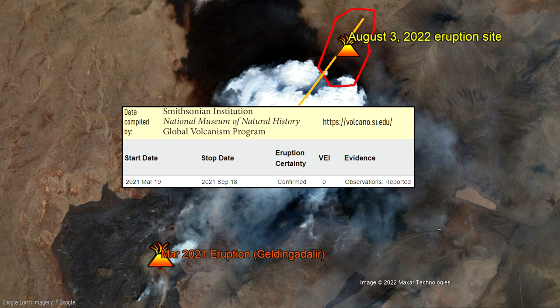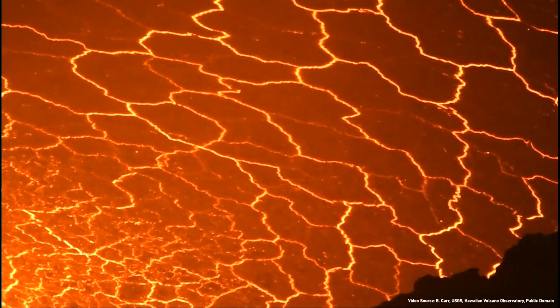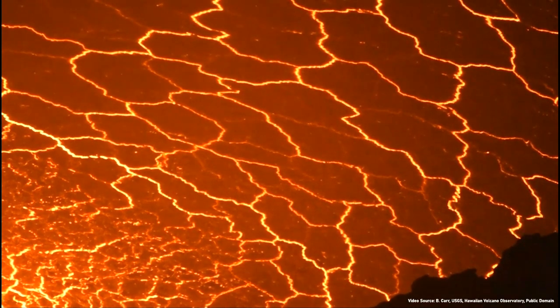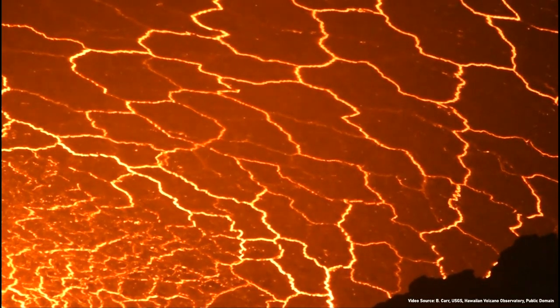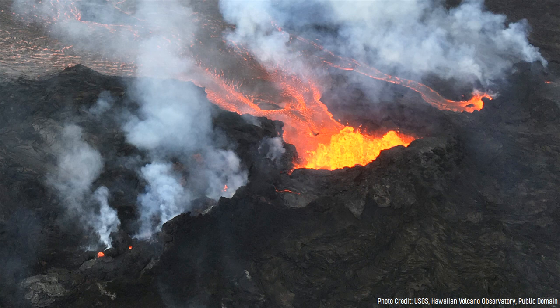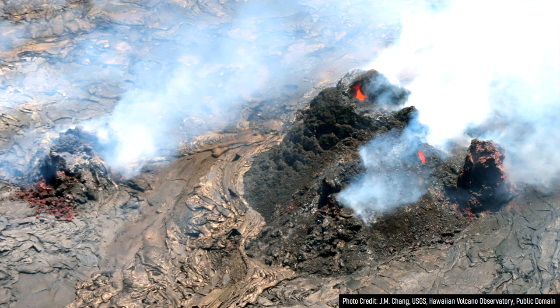While the eruption in 2021 at Gildingadawler, 1,550 meters to the southwest, lasted for 184 days, it is unknown how long the ongoing eruption will last. However, it is quite likely that it will last for several weeks to months at a minimum, as a significant volume of mantle-derived basalt is being supplied to the surface. Fissure propagation may continue throughout the full length of the expected eruption, although what initially are dozens of vents may likely soon decrease in number as individual vents solidify and molten material is diverted into larger vents known as spatter cones.